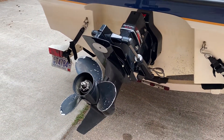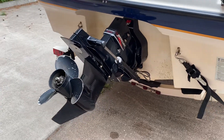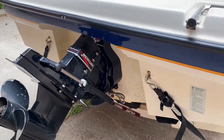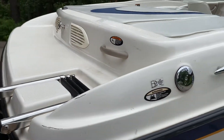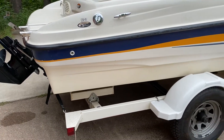This is the Mercruiser 5.0 liter engine in here. Everything's functioning, including the tow hitch.